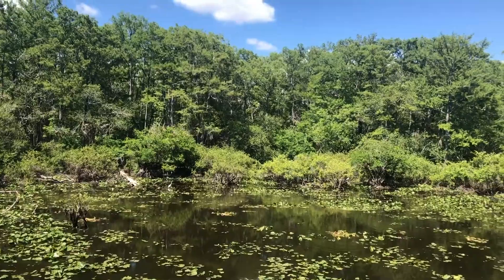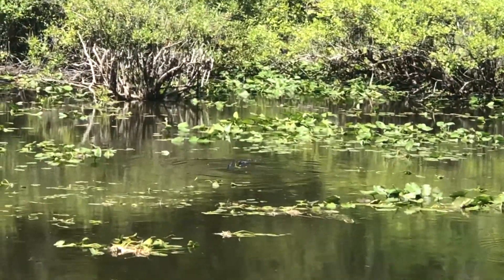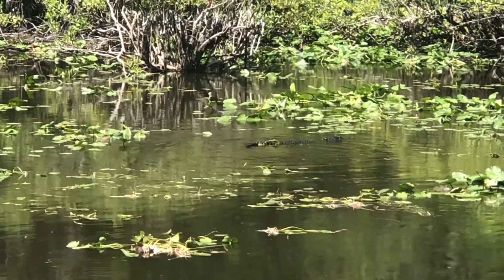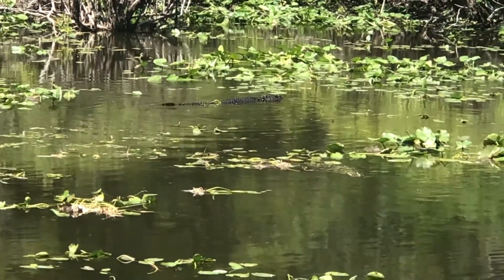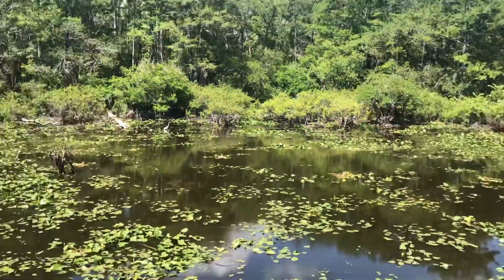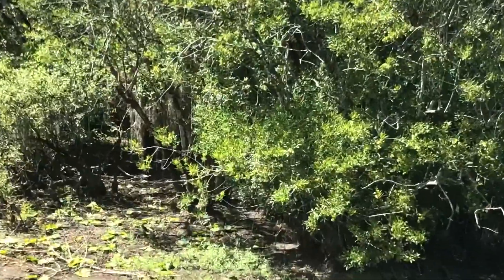We are now at Otter Pond, and there is an alligator swimming right there! Joey, look at the camera — that's pretty cool, we saw a gator! We also heard an otter chirping somewhere over here when we came up.